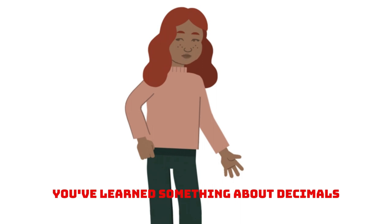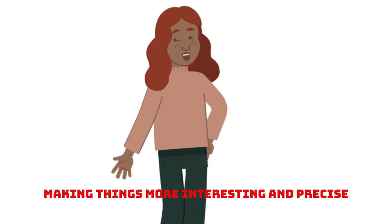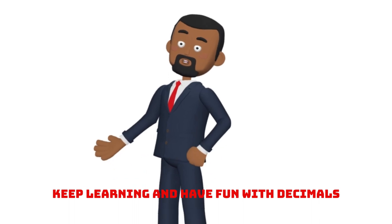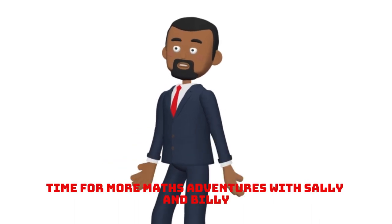Well done, everyone. You've learned something about decimals and how they're all around us, making things more interesting and precise. Thanks for joining us today, friends. Keep exploring, keep learning, and have fun with decimals. See you next time for more maths adventures with Sally and Billy.